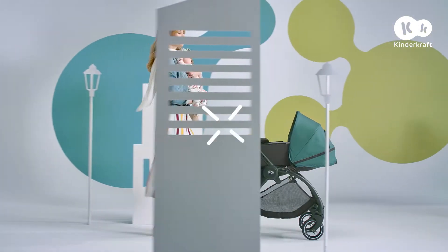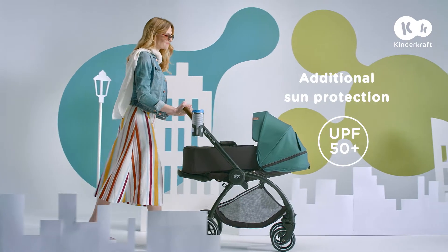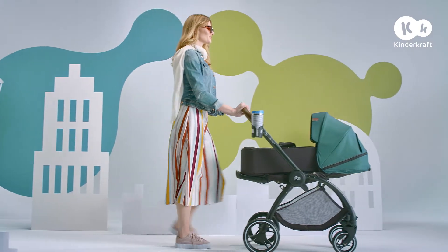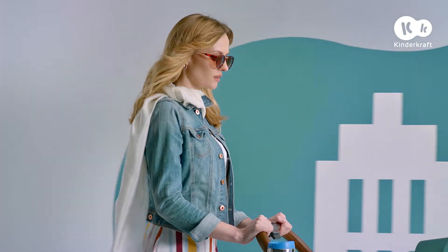Your baby's first push chair should protect him or her like mom's tender embrace. That's why the Evolution Cocoon has a soft carry cot which cocoons your baby, and a large waterproof hood with a filter which will protect him or her from the sun or strong wind.